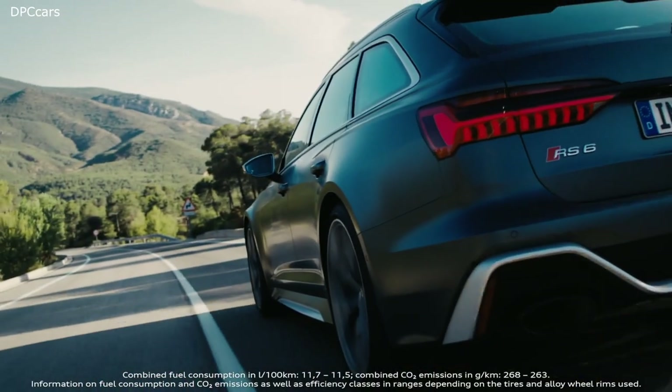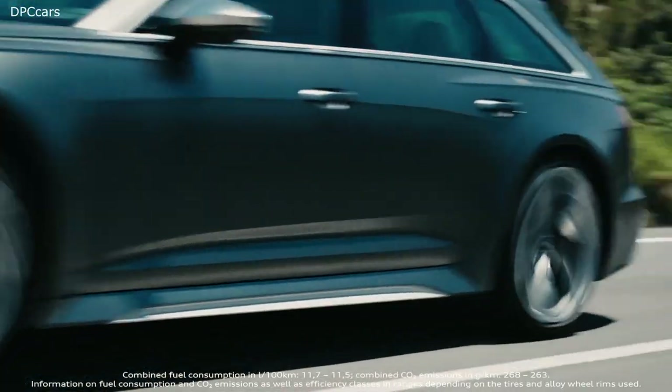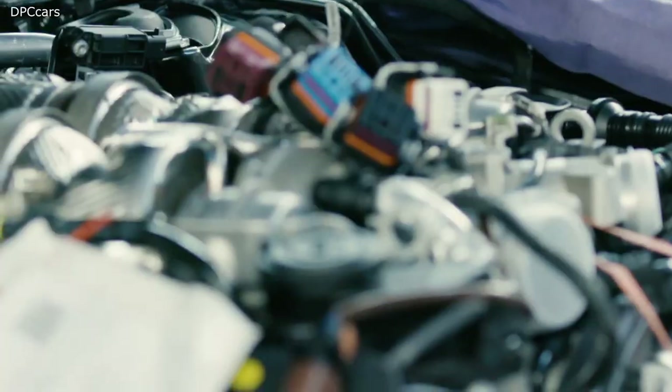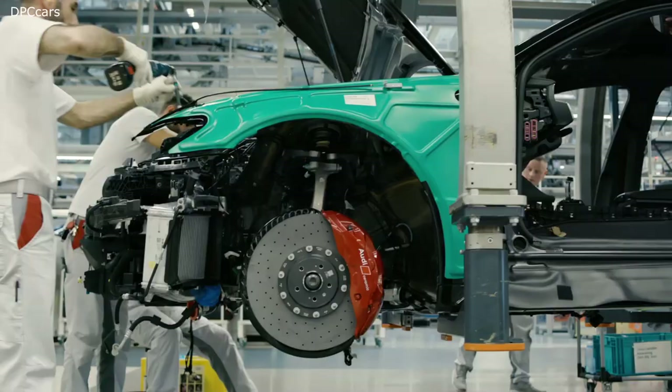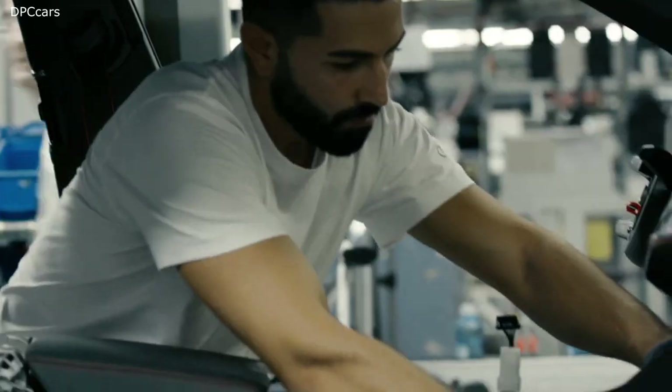The RS models have the largest engine here in the A6 and A7 model series — the 8-cylinder engine — and correspondingly complex, because we have to complete 76 screw fittings here during the marriage, so that the joining process can be done within one minute.